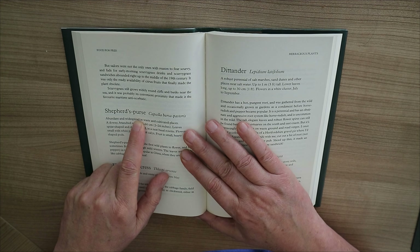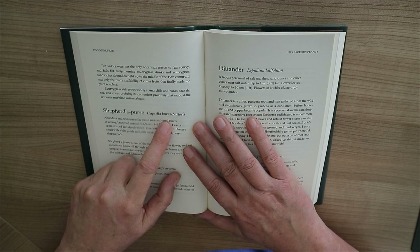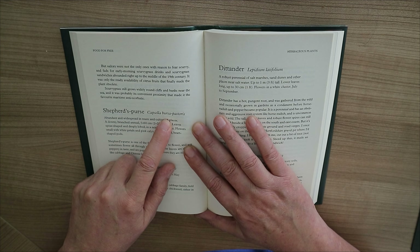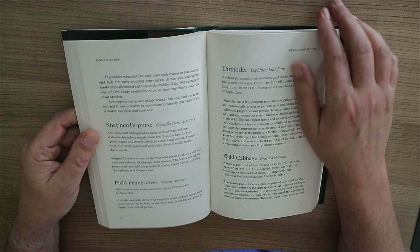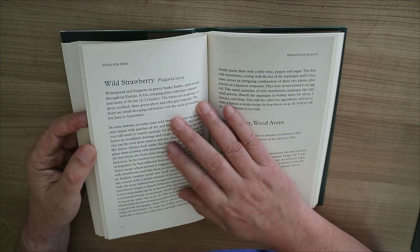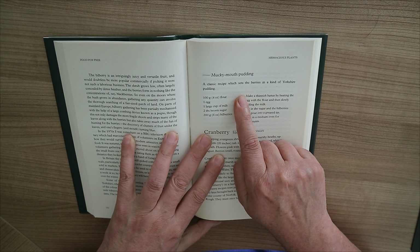Hey everybody, it's Mike here. Welcome back to the channel and welcome to a new video. Today we're doing another book review, and I love books on the topic of things you can forage — free edibles, if you will. This is a great addition to my library.